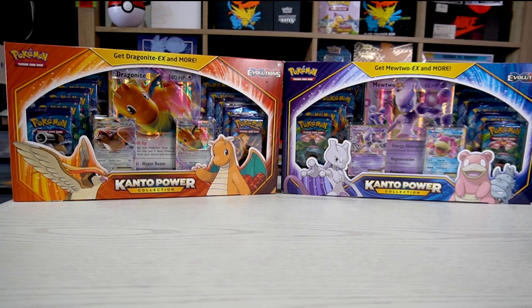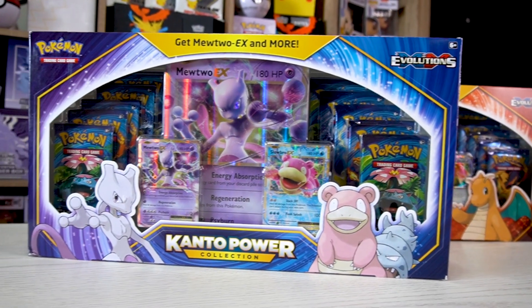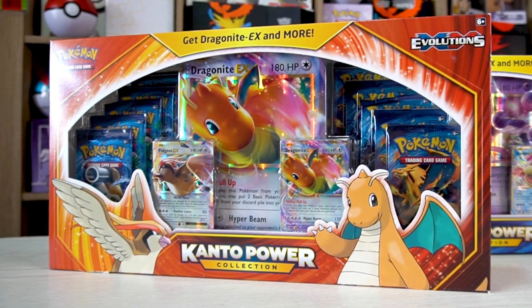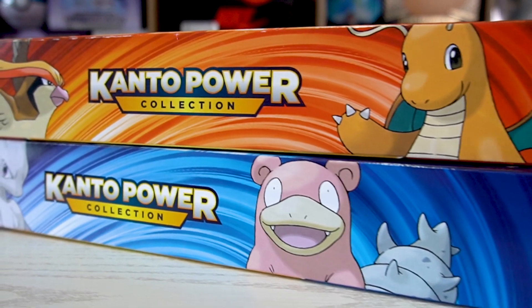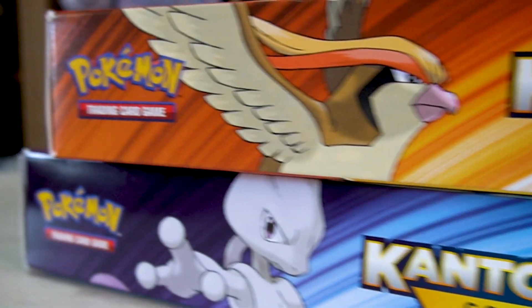It may be time sensitive trying to help you cop things like Kanto Power Boxes. There are two versions of the Kanto Power Collection. One of them is the Mewtwo and Slowbro EX box, which comes with a jumbo size Mewtwo EX and 10 packs. The other one is the Dragonite EX box with Dragonite EX and a Pidgeot GX.